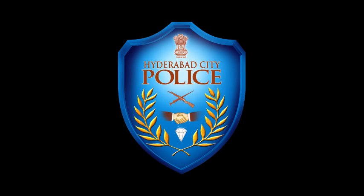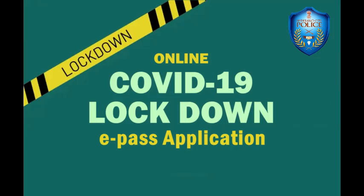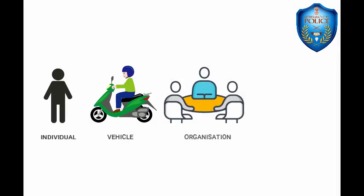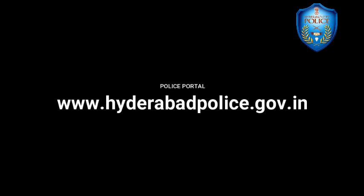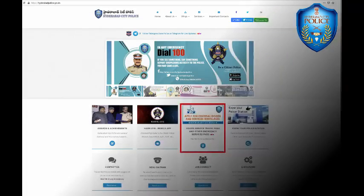Dear friends, Hyderabad City Police has launched the new version of online e-pass for individual, vehicle, organization and establishment. It can be accessed at the police portal of Hyderabad City Police website www.hyderabadcitypolice.gov.in in the section called Apply for Essential Goods and Services and Other Emergency Services Passes.